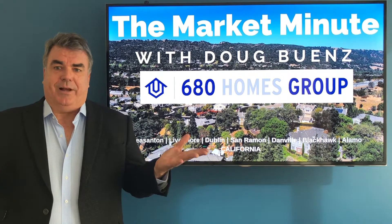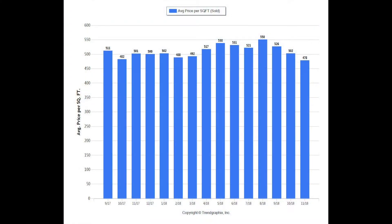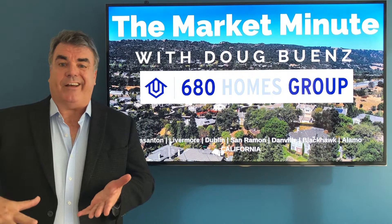How are prices doing? The average price per square foot is lower — $478 a square foot is the average for sold properties in November. The peak this year was $550 a square foot in August, so a fairly significant drop. It was $501 a square foot a year ago in November of 2017, so price per square foot is down.